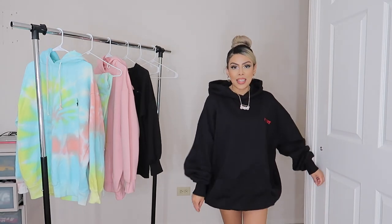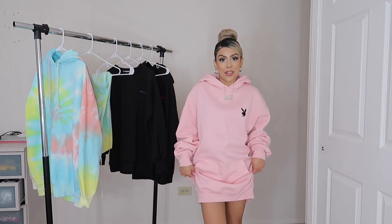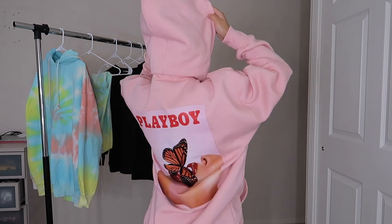Last but not least, my sweater dress. It is this pink long sweater. It has a pink Playboy logo — now you guys can see the true pink color. I love this. I'm such a pink girl — even though I don't really wear too much pink, when I saw this hoodie I had to get it. The back of it is super cool too. They really did that with this Playboy collection.